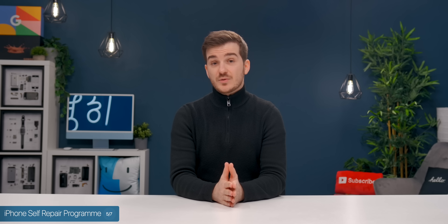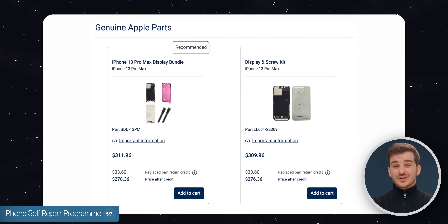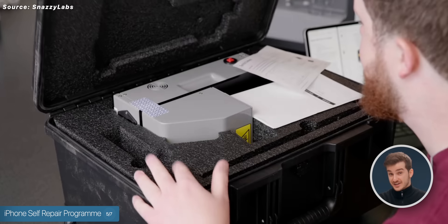Honestly, in most cases I do think it would be easier and possibly even cheaper to simply take those devices to the Apple Store and get them fixed there, just because Apple's components are still not the cheapest. And requiring those massive tools is just a very big inconvenience.